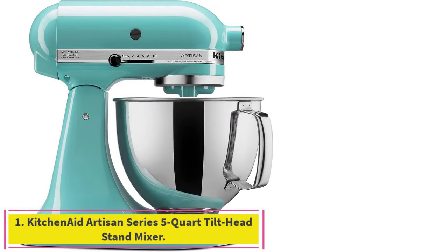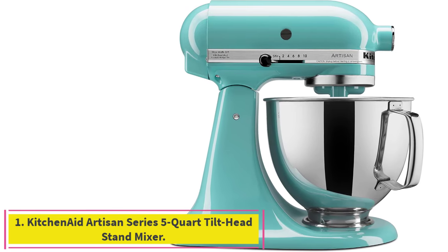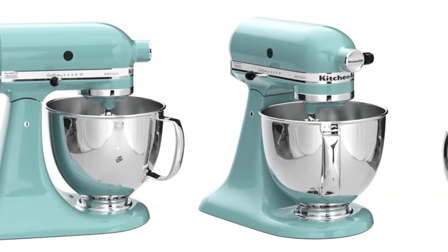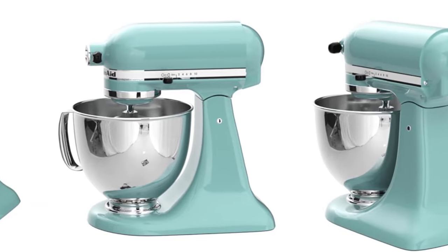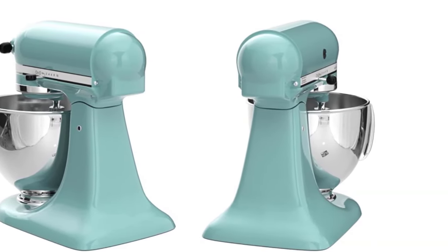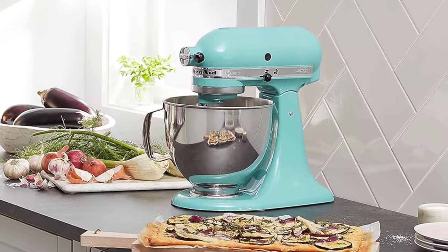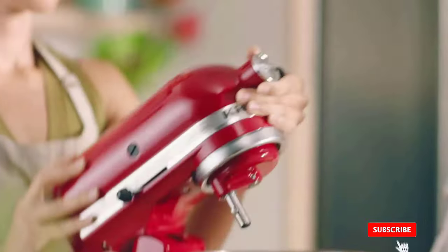Starting at number 1: the KitchenAid Artisan Series 5-Quart Tilt-Head Stand Mixer. KitchenAid is synonymous with stand mixer, and there's a good reason for it. The original stand mixer back in 1919, KitchenAid changed the game for home bakers everywhere by automating the manual, labor-intensive processes of baking. The company has maintained many of its original values, including mixers that last for decades if properly cared for.